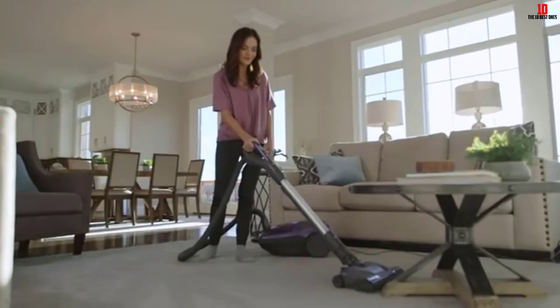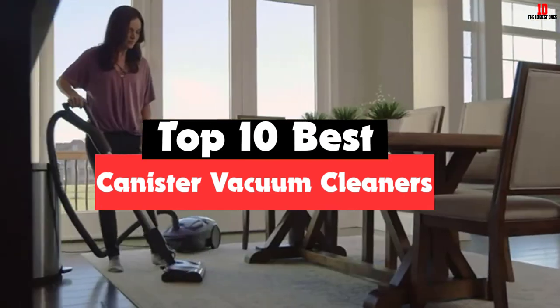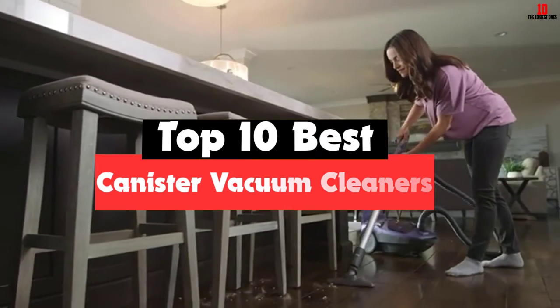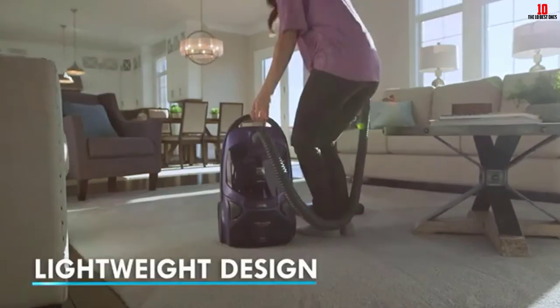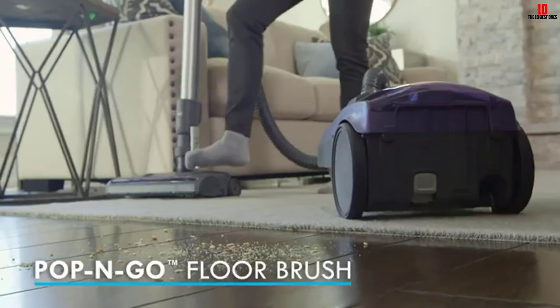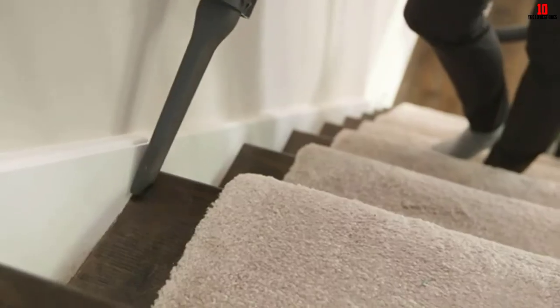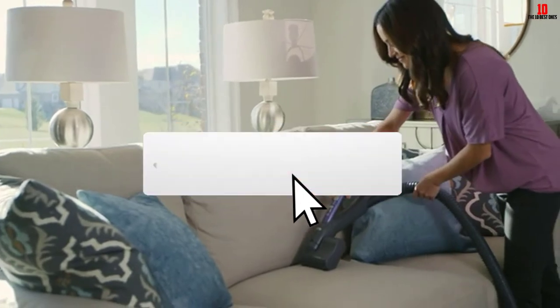Hey guys, in this video we're going to be checking out the top 10 best canister vacuum cleaners available on the market for their true quality. I made this list based on my personal opinion and hours of research, and have listed them based on popularity, quality, price, durability, user opinions, and more. If you want to see more information and the updated price, you can check out the description below, and also make sure to subscribe for more reviews.